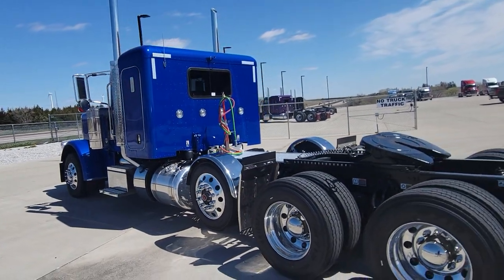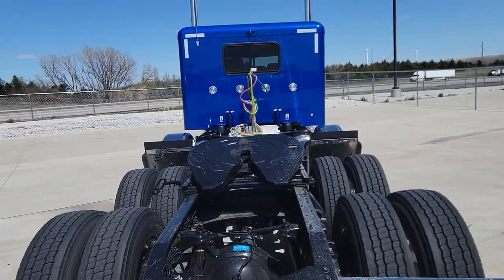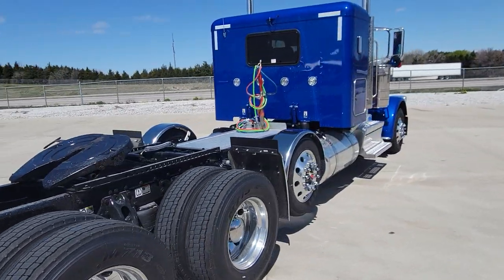It's a 565 horsepower, 2050 torque Cummins, 265 wheelbase, with the factory pusher axle.